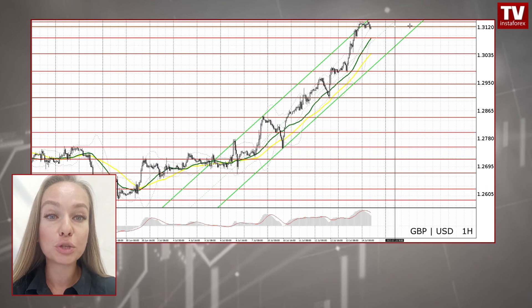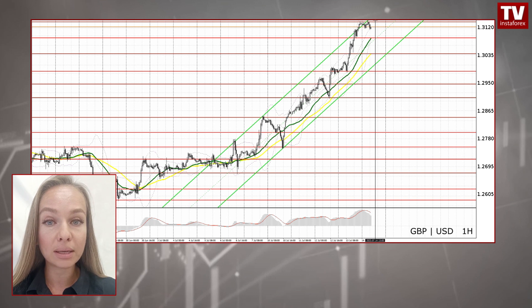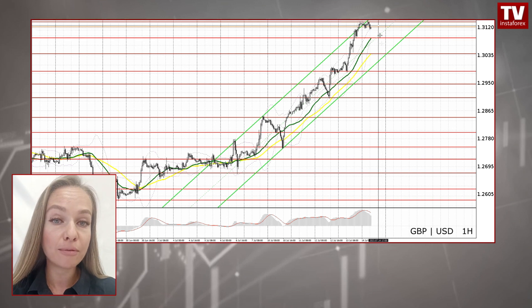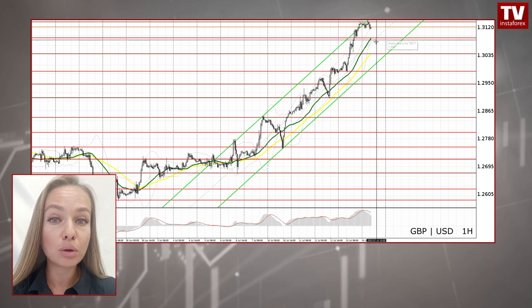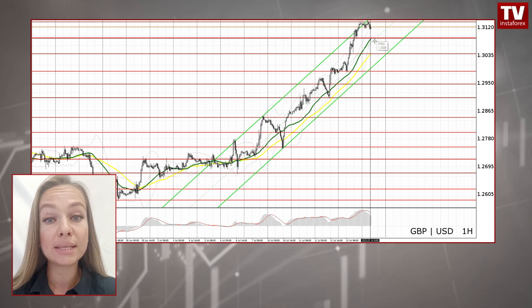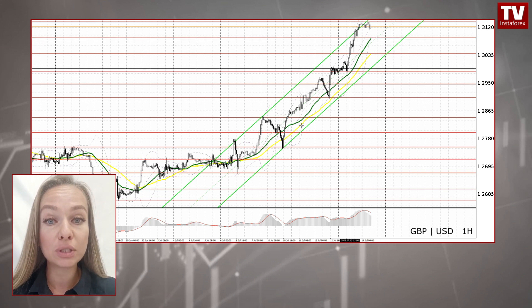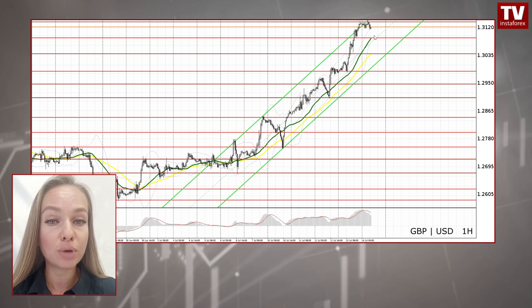Speaking of the British pound, it is trading just below 1.3137. Given that today's macroeconomic calendar is devoid of any important news releases from the UK, bears need to make every effort to protect this area. A false breakout at this level will make it possible to sell the pair, driving it down to 1.3087. If the price forms a false breakout at this mark, a buy signal will be generated.